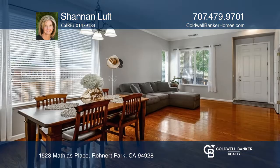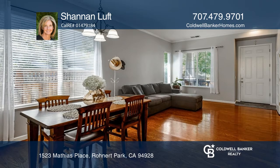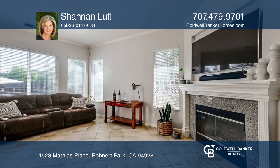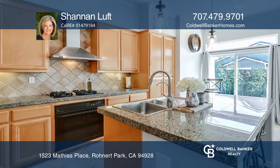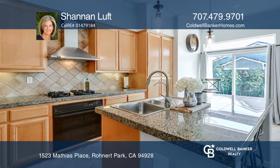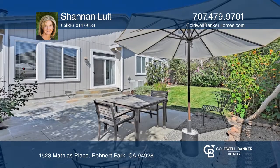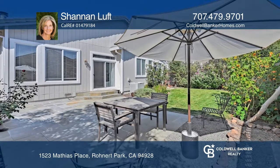Welcome to this single-level, three-bedroom, two-full bath home with an office. The floor plan offers a formal dining and family room, a great room with a fireplace and a wine fridge. The kitchen has stainless steel appliances, and the master has a walk-in closet and access to the backyard, ideal for entertaining.